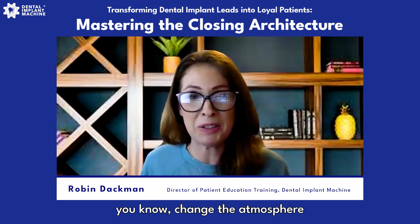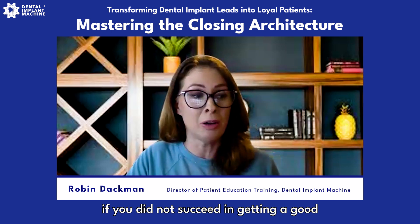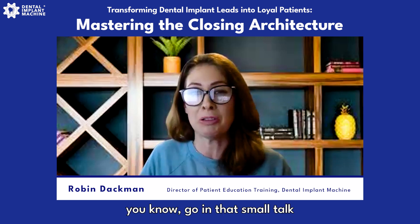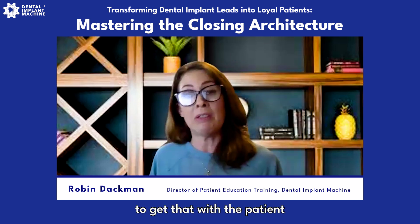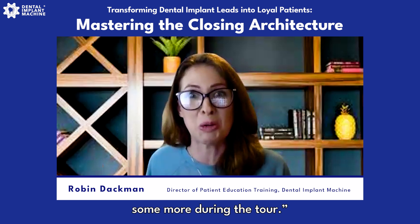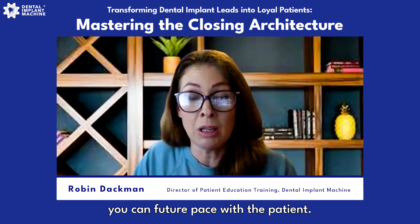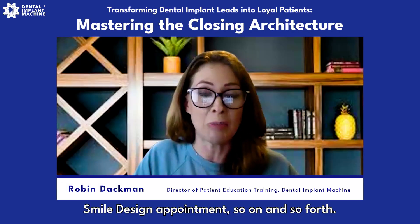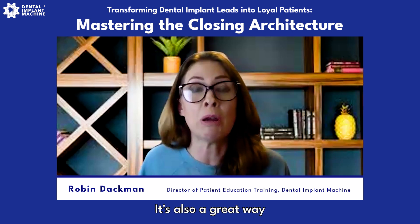The practice tour is great because it lightens everything up — you can get up, change the atmosphere a little bit. If you did not succeed in getting a good 'why' or a pain point or vision from the patient, sometimes it naturally happens on the practice tour during small talk, because they need to get out of that stressful environment. If I'm struggling to get that during patient discovery, I'll get up and work on it more during the tour, letting it be natural in everyday conversation.